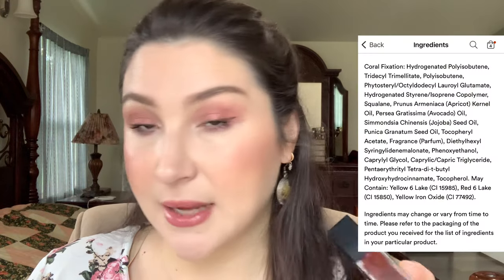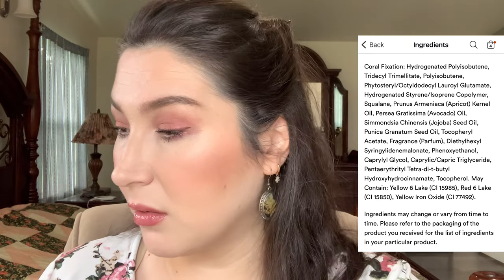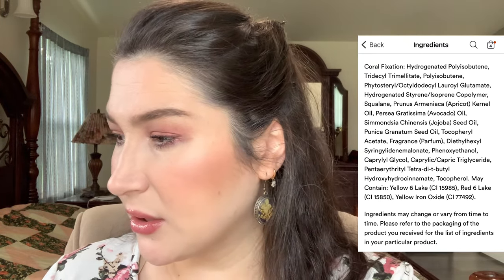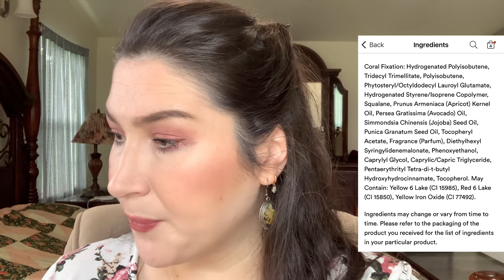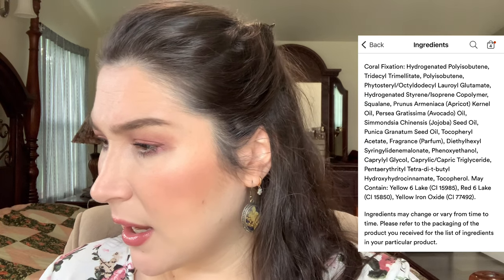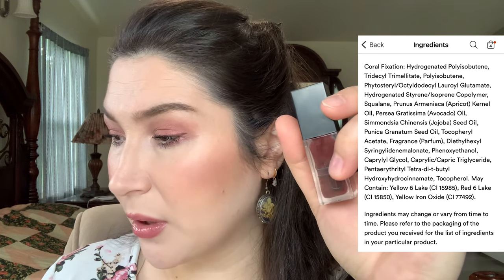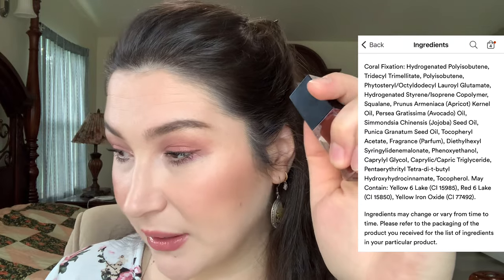I'm not familiar with the scientific ingredient names, but the ones they highlight include squalane, apricot kernel oil, avocado oil, and jojoba seed oil. In the E.L.F. one it also lists fragrance and perfume, so there is some kind of fragrance in here. I'm not sure if some people are allergic to whatever's in it, but it is listed as an ingredient.